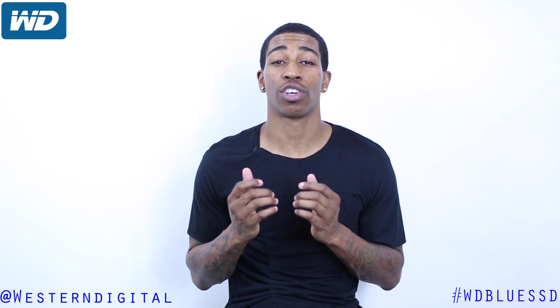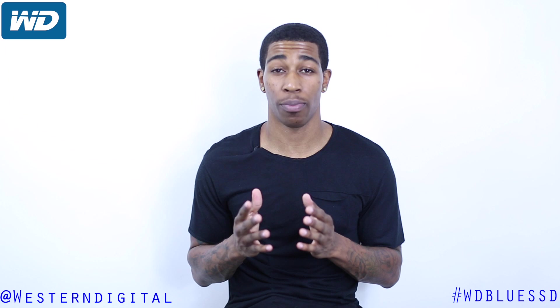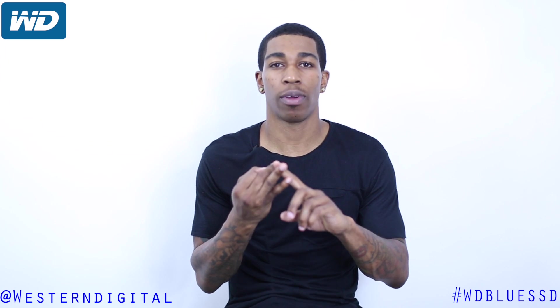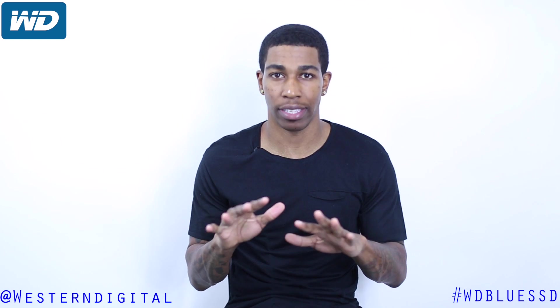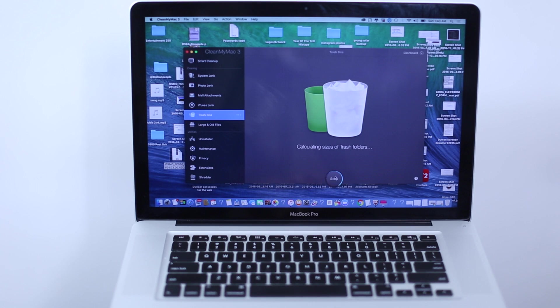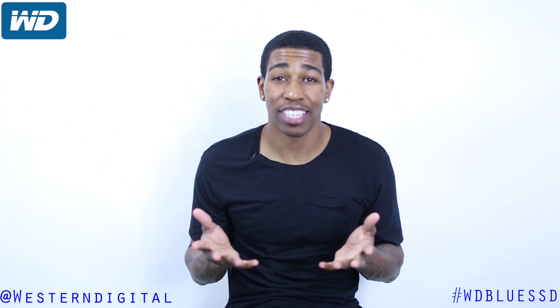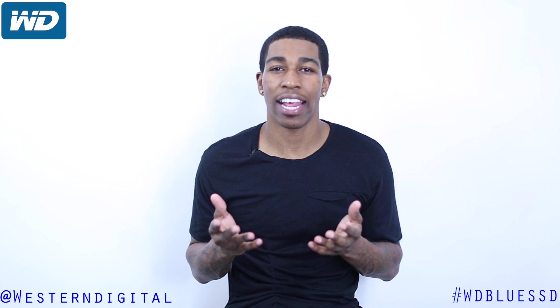The WD SSD Blue gives your computer a boost and also upgrades your primary storage on your computer or your desktop. Here are some of the benefits: the performance, the reliability, and the capacity on the solid-state drive Blue is crazy. This thing reads speeds up to 545 megabytes a second, and it can also write 525 megabytes a second. This thing has an endurance rating of 400TBW, which will guard data for years.